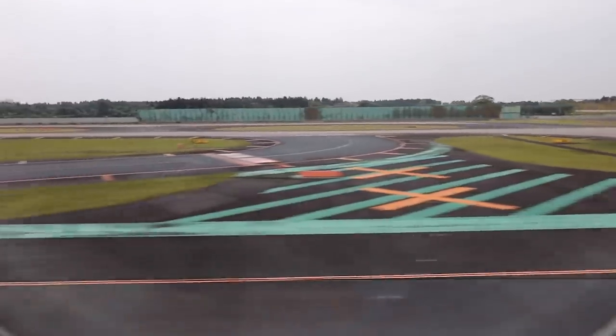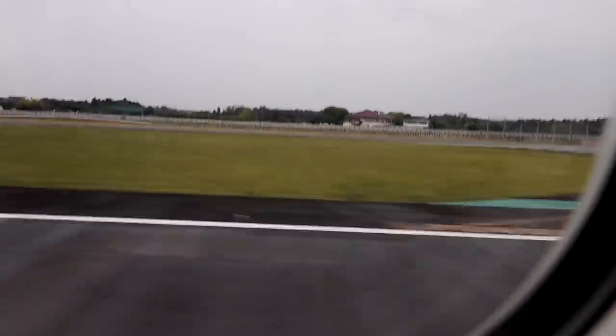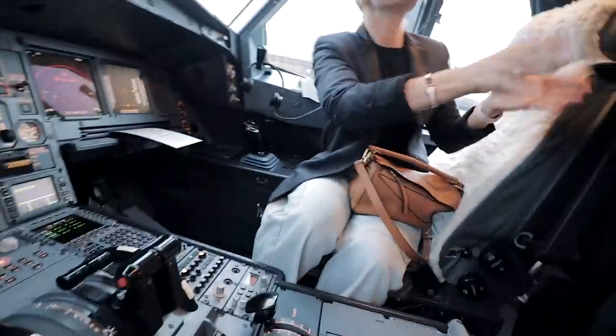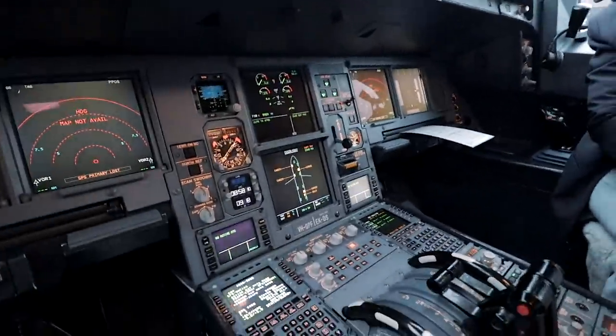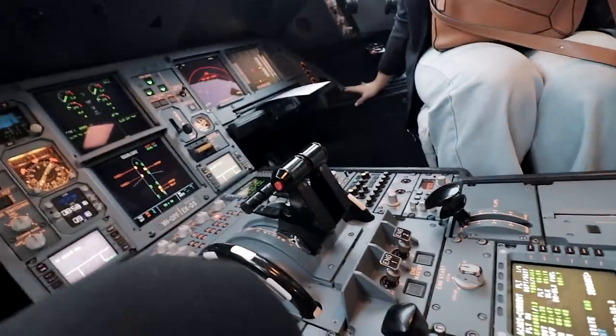We're landing in Tokyo now — welcome to Narita, Japan, everyone. The local time is coming up to 5:44 p.m. Wow, this is phenomenal. And this is the place for the tea and the coffee.